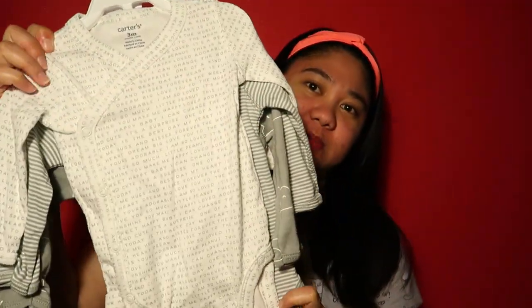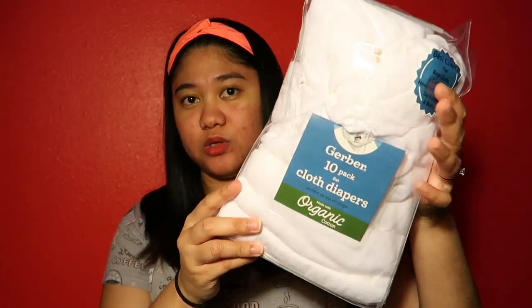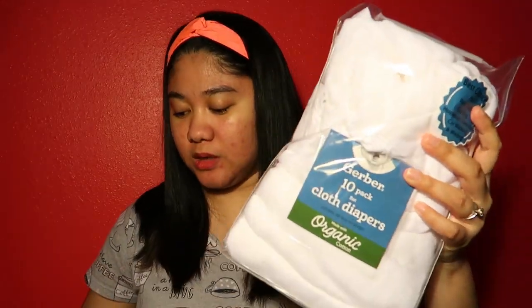The price is eight dollars for three pieces. When we bought this, we didn't know the gender of the baby yet. I was really eager to buy baby stuff during that time, so what we did was just buy one piece at a time. Here's what we got from Ross.